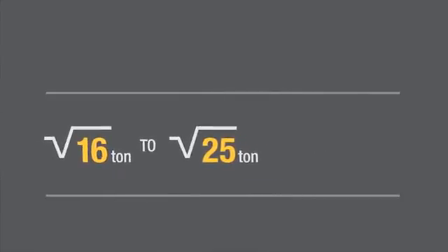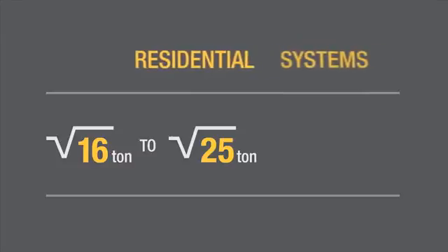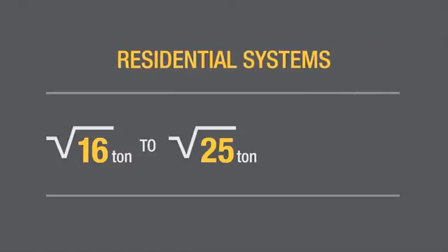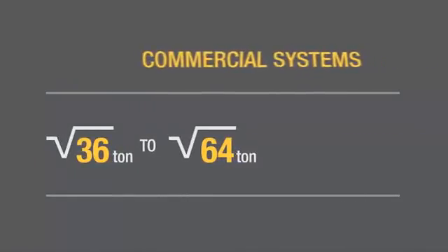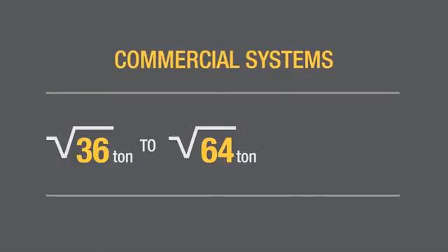For example, 1 to 25 ton systems, typical for a residential air conditioning system, would evacuate efficiently with a 4 or 5 CFM pump. For 36 to 64 ton systems, which are found on most rooftops of commercial buildings, a 6 or 8 CFM pump would be ideal, and so on.